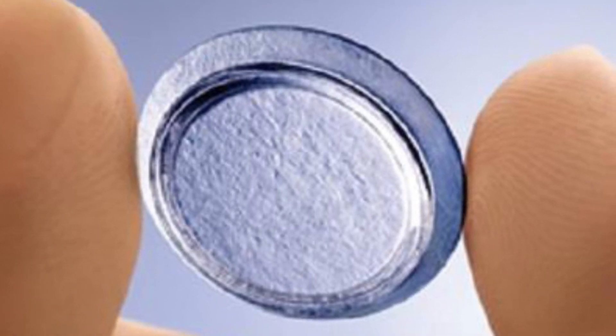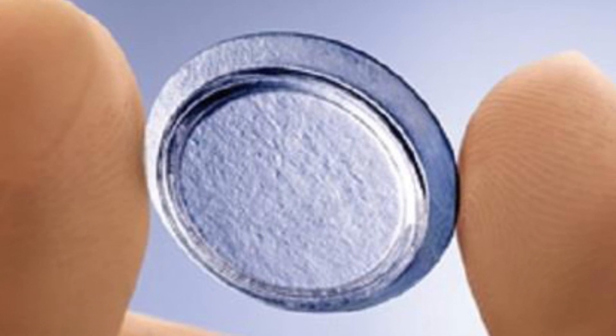We will put the membrane on, usually with a contact lens, for the course of three to five days. When we take off the contact lens, the membrane has been absorbed into the cornea, healed it, and gives you back your vision.